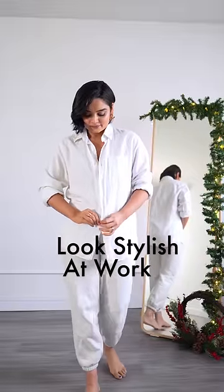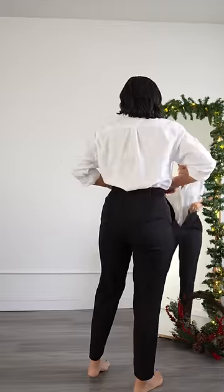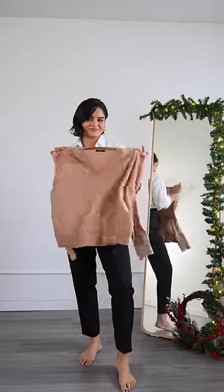This is how you can look stylish for the office when it's freezing outside. Start with the base layer like a white button-down shirt and black pants.